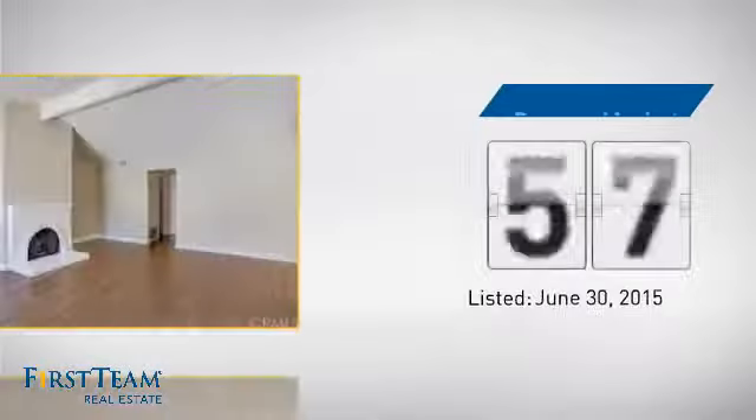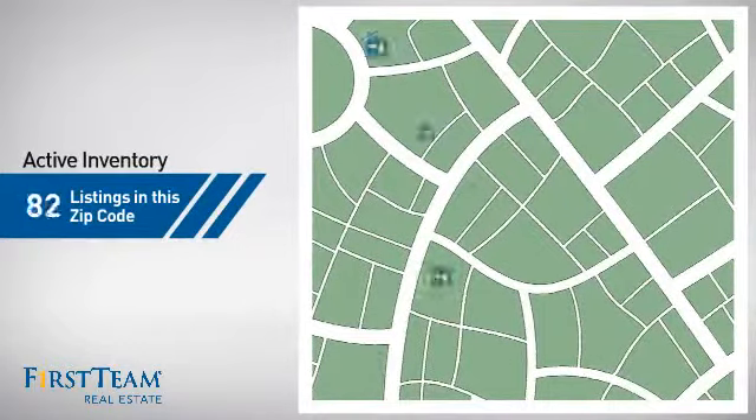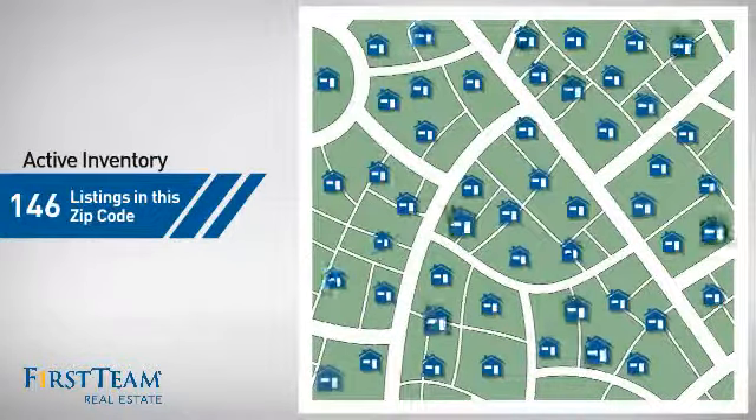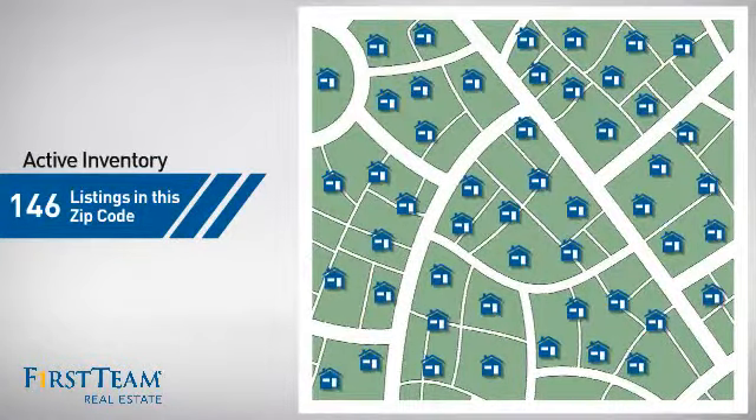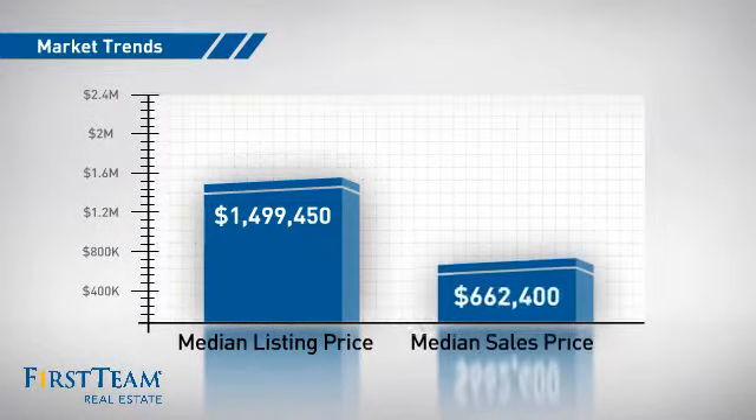It's been on the market since June. Wondering how it stacks up against the competition? There are now just under 150 homes on the market within this zip code, with a median list price of just under $1.5 million and a median sale price of just over $650,000.